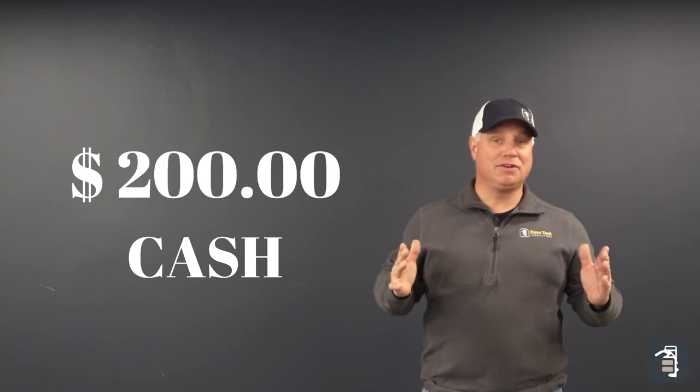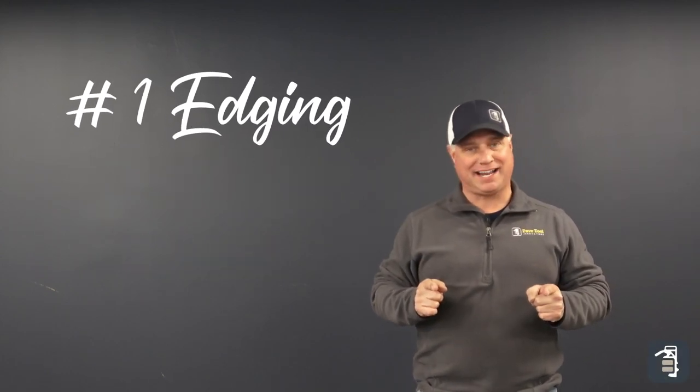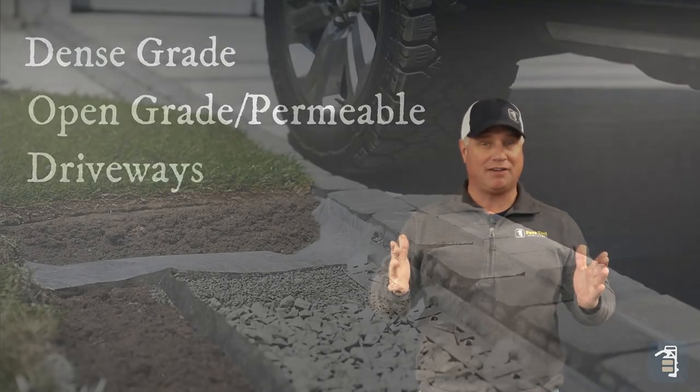Hello, all. Today is the day that we reveal to you how to gain $200 cash in your back pocket. The number one performing edging in the hardscape industry that's going to do your dense grade, your open grade, walks, patios, or even driveways.